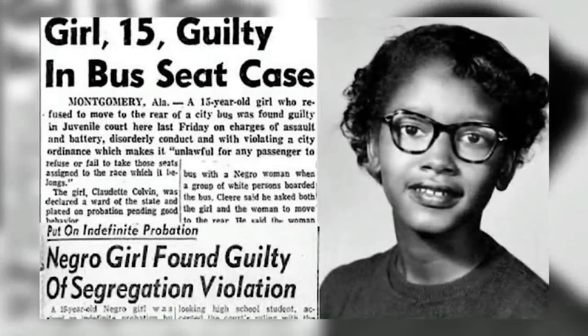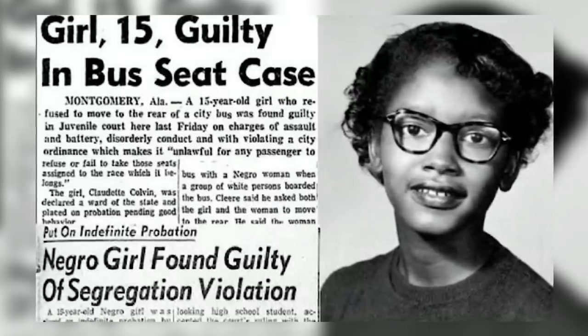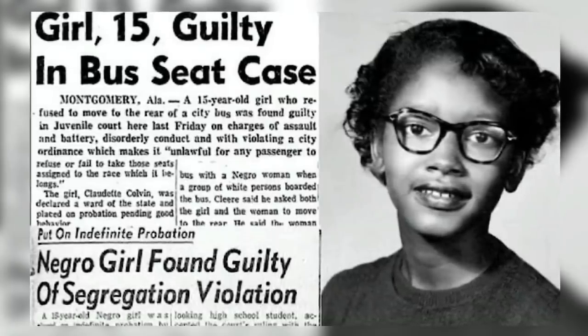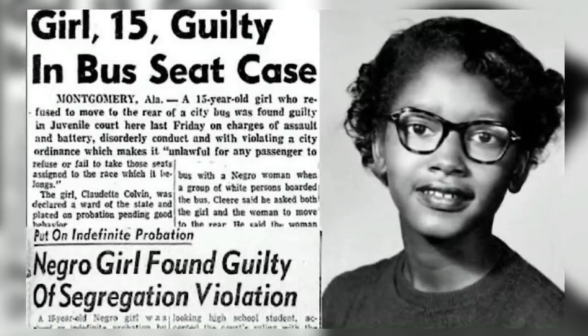Colvin also challenged the law in court. She was one of five plaintiffs in the court case Browder v. Gale, and during the case she described her arrest. In 1956, the U.S. District Court of Alabama and Montgomery declared laws mandating public bus segregation as unconstitutional.